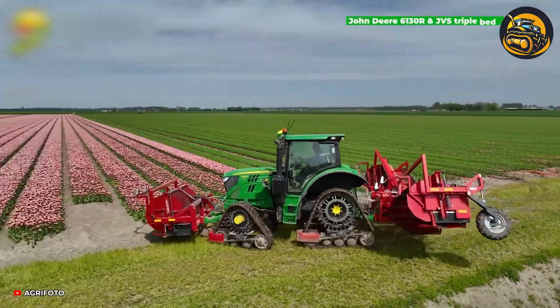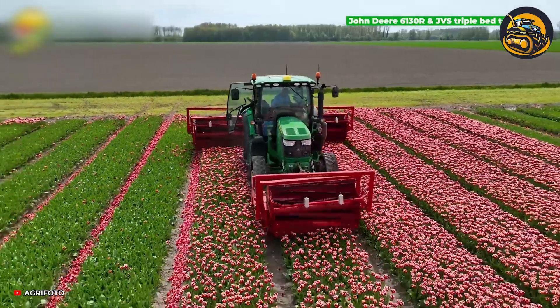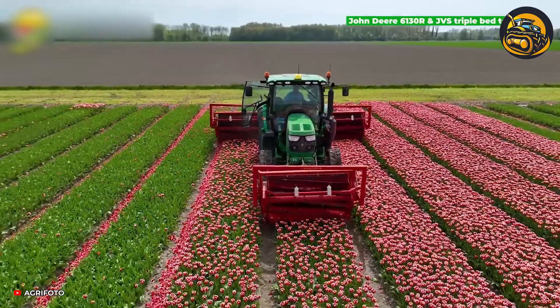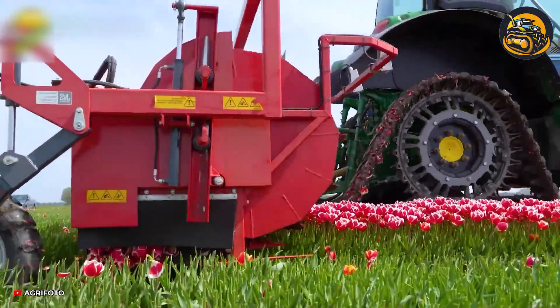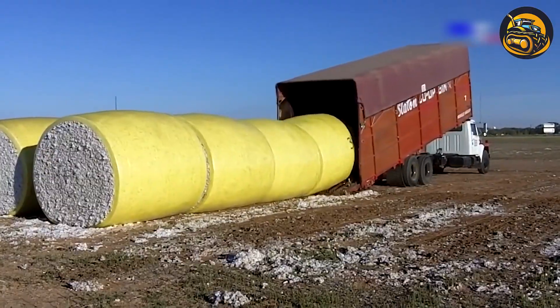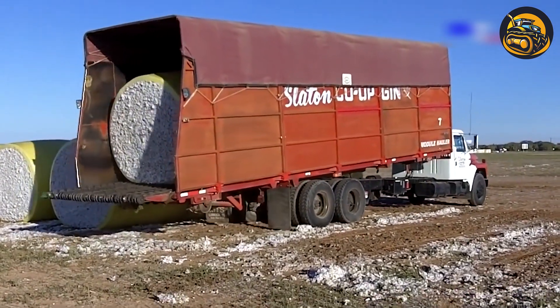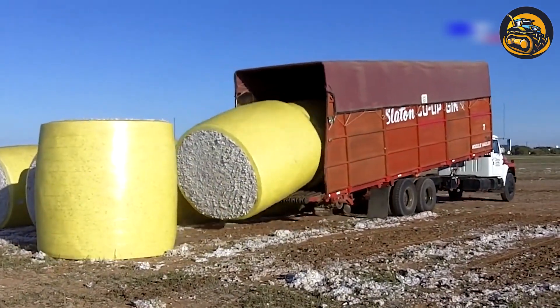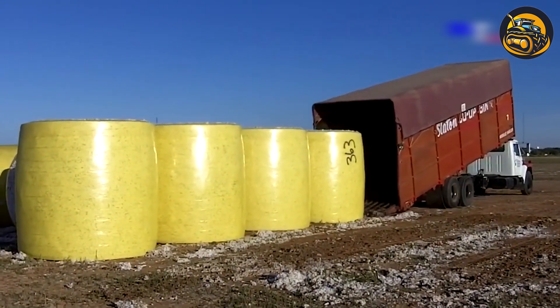The John Deere 6130R harvesting machine, equipped with a JVS triple-bed topper, brings exceptional precision to tulip cultivation. In a sprawling cotton field, giant machines roar to life — massive harvesters glide through the rows, their mechanical arms gently picking and collecting the cotton.